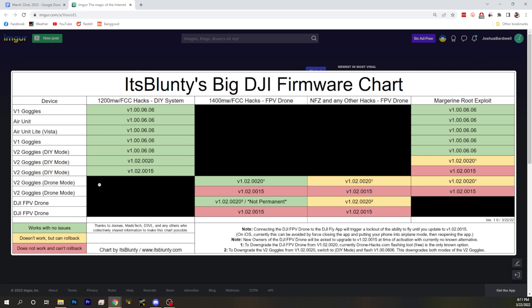For V2 goggles in DIY mode: if you flash 0015, you will lose the ability to roll back to 606, and that will lock you out of the root exploit forever. However, the 1200 milliwatt and FCC hack are still preserved.